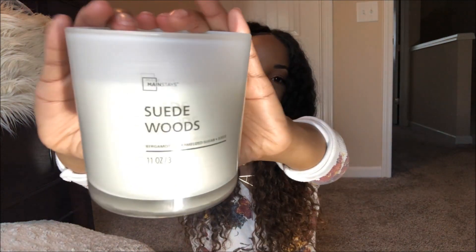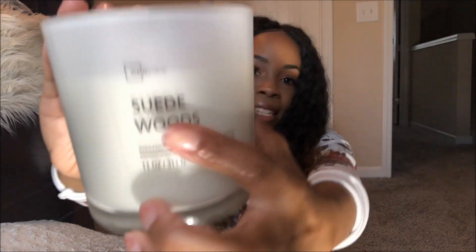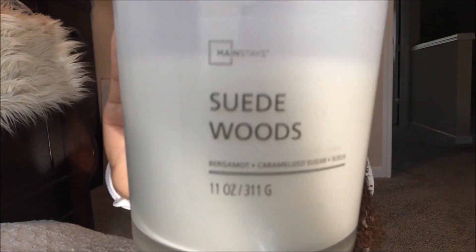So again, this is a one-wick candle and it is 11 ounces. This candle was a bit more expensive. The three-wick candles I just showed you retail for $3.33, but this one was a bit more. I don't have my receipt — I will find that and put it somewhere on the screen for you. But yeah, this is what it looks like. It's called Suede Woods and this is by the Mainstays brand as well.